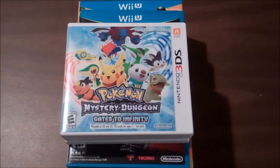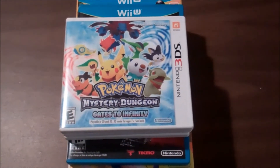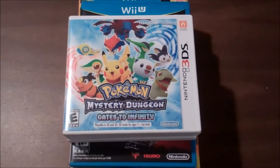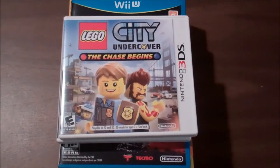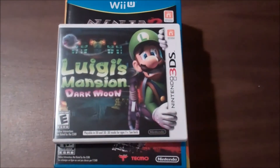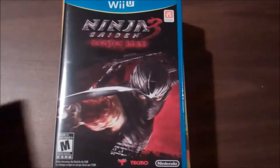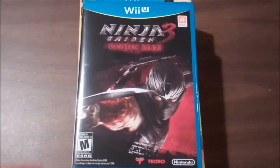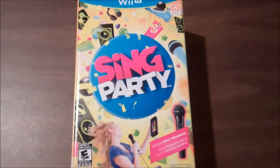Several of you always ask me which new games I picked up, so here are some of my latest pickups: Pokemon Mystery Dungeon Gates to Infinity, Lego City Undercover The Chase Begins, Luigi's Mansion Dark Moon, Ninja Gaiden 3 Razor's Edge, and Sing Party.